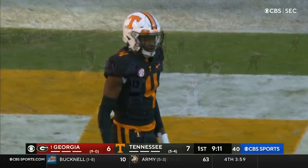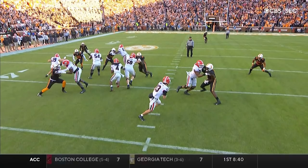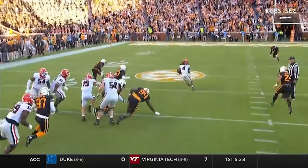Getting to the second level to make this play. Combo block inside from the right guard Erickson, and then he climbs to the secondary and makes the play on the linebacker. What a beautiful job blocking by that Georgia offensive line.